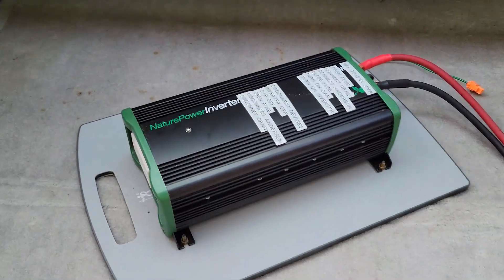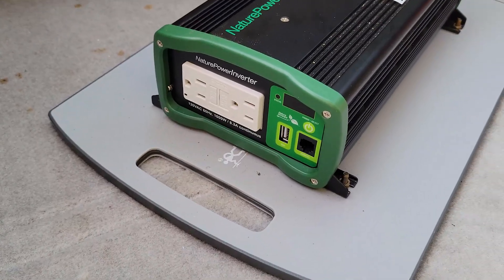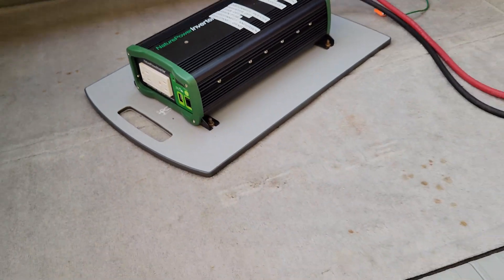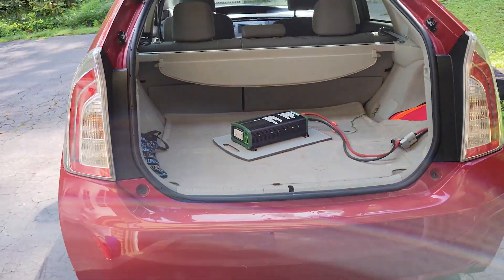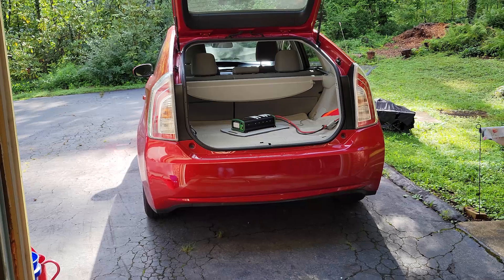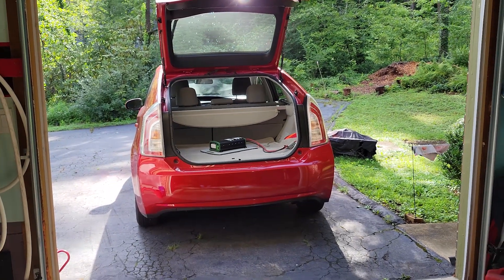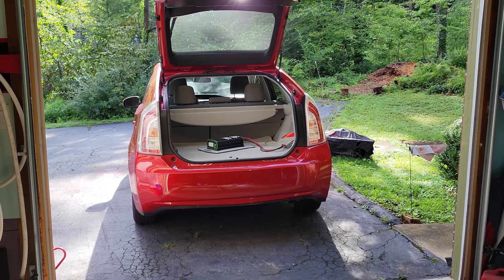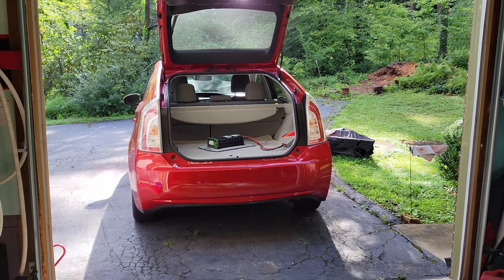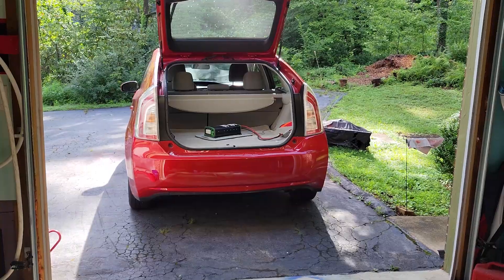We just closed the hatch, closed the garage door, went to bed and it took care of everything overnight. It made a big difference because we didn't spoil any food and we always had hot water whenever we needed it. After eight hours there were no ill effects to the car — everything worked as planned and we're happy that we had this ready to go when we needed it.